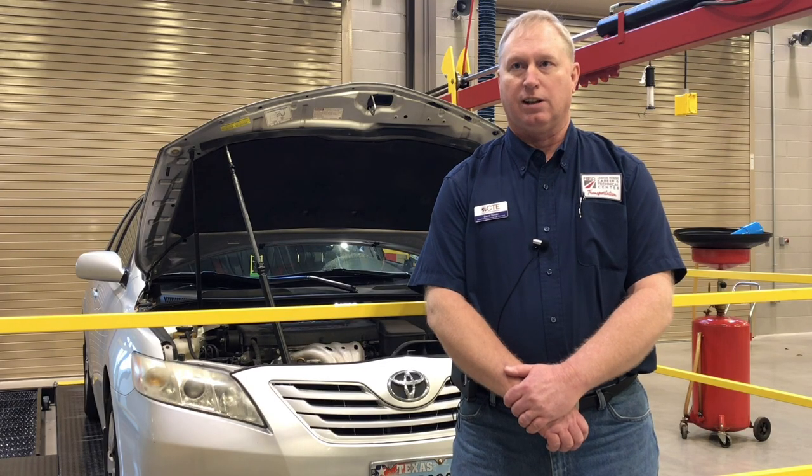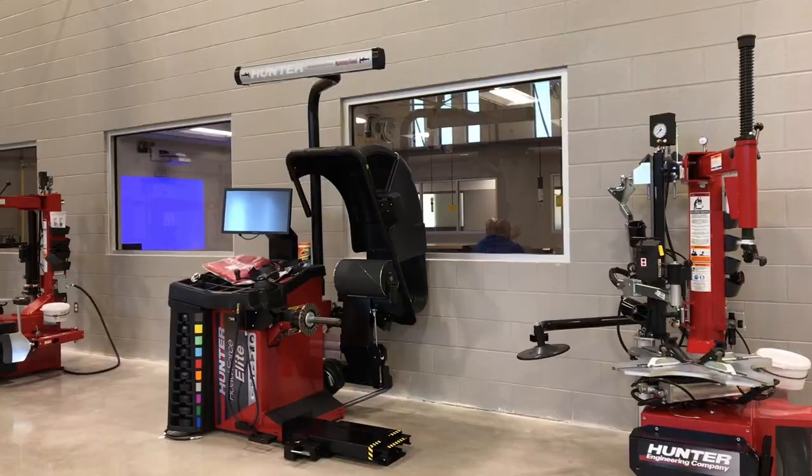We do oil changes, tire rotations, tire balancing, brake jobs, wheel alignments, and tire repair — just anything that comes into a real shop, we'll do here.